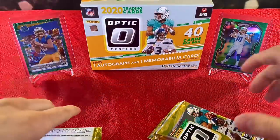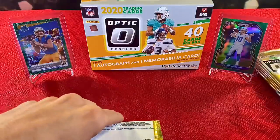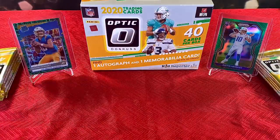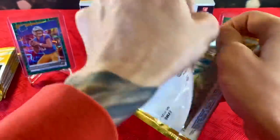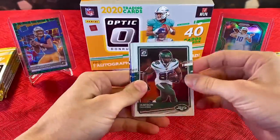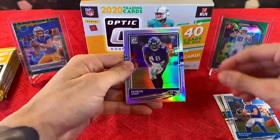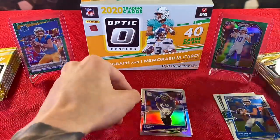Alright, so 10 packs total and 4 cards per pack. Very excited to get into this. First look at the mega boxes for Optic Football. We have a holo in this pack — starting off crazy. We have a Jameson Crowder, Matt Stafford, a rookie Patrick Queen, and a rated rookie DJ Dallas. Nothing too crazy.